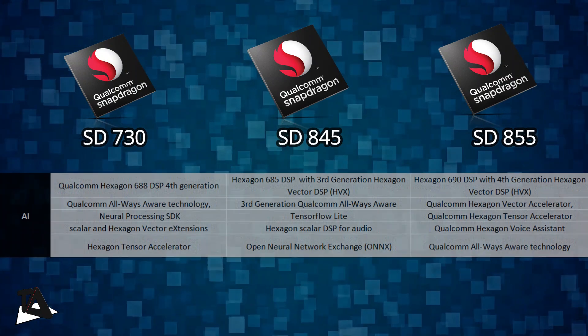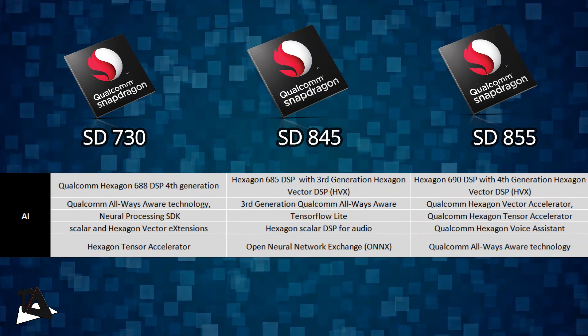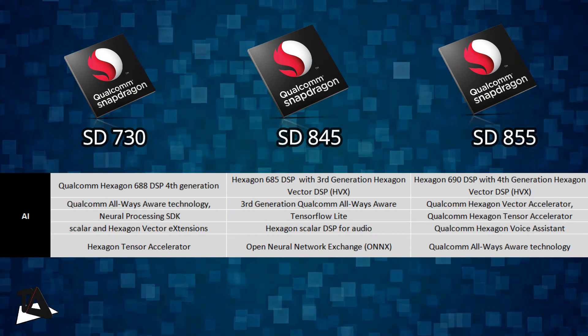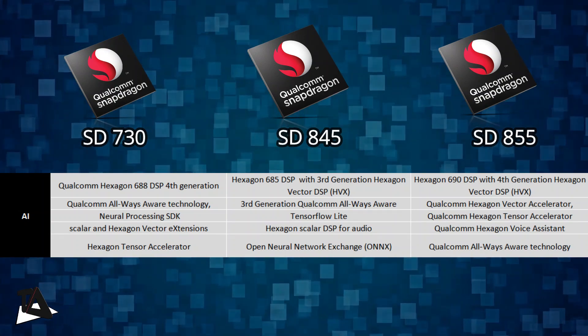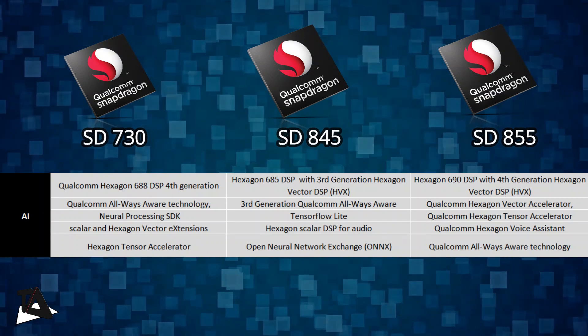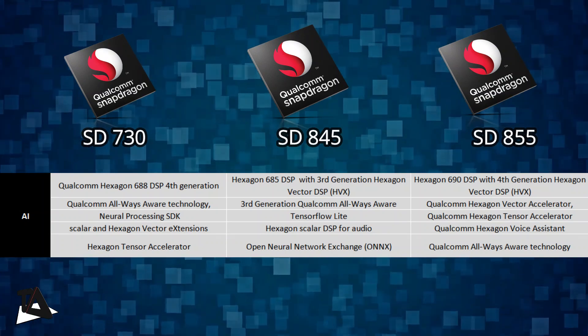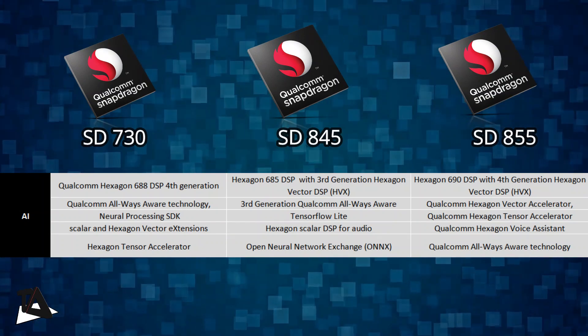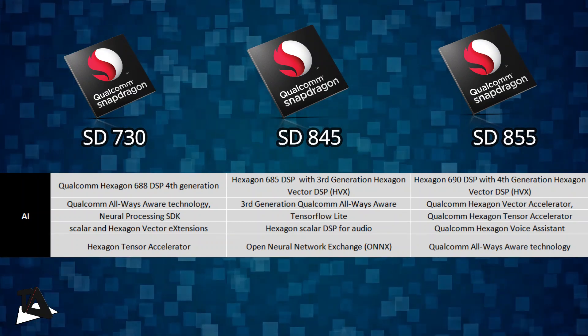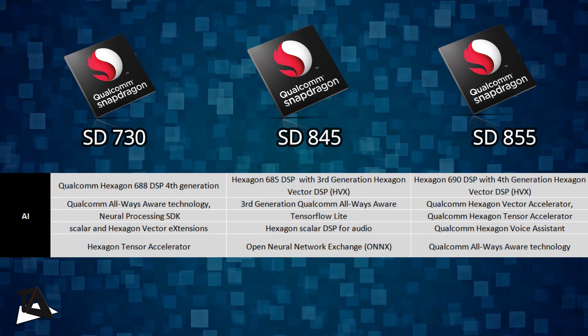Moving on to AI, Qualcomm is boasting a lot about the AI performance of Snapdragon 730. It has Qualcomm's fourth-generation AI accelerators for better AI performance. It also has scalar and Hexagon vector extensions as well as a newly added Hexagon Tensor Accelerator. The Hexagon 688 DSP is an upgrade over the Hexagon 685 in its predecessors.